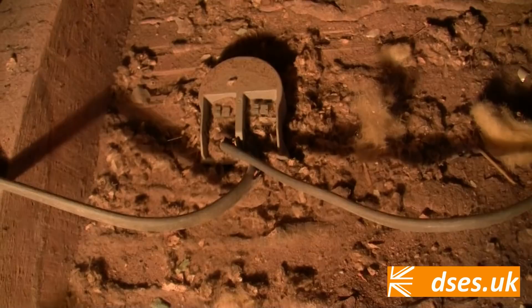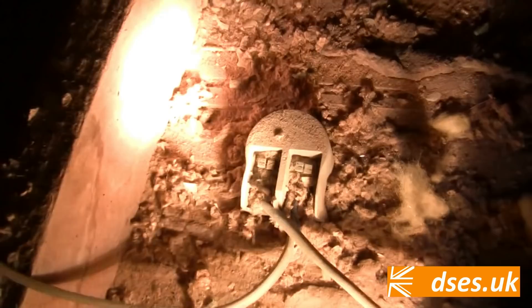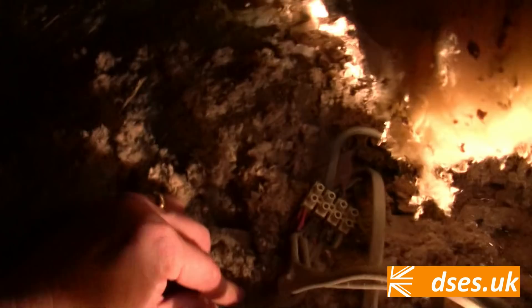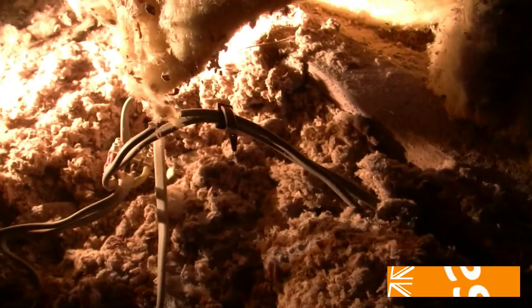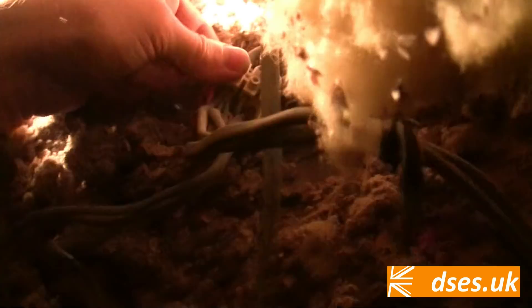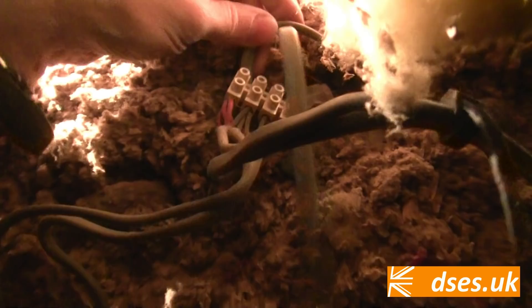We've got some Screwfix downlights in the bathroom which we looked at last time. I'm not a huge fan of them because they're not made for twin and earth — and twin and earth is what you always find — so you end up with this horror. Look at the state of that, just a mess. CPCs all cut off. Only the middle one's working at the moment, and sure enough what we have here is a connector block that was once part of a ceiling rose for a pendant or batten fitting in that room. Someone's left it exposed and hung some downlights off it. So you've got your neutral switch line going into this downlight which is working, and then coming off that it seems to daisy-chain to this one — I'm not sure why the rest aren't working.